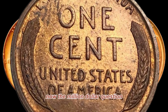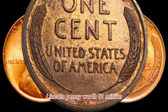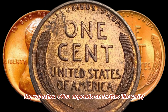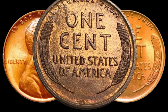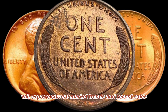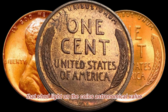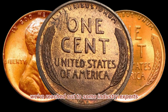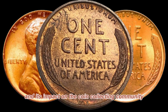Now, the million-dollar question: what makes a 1956-D Lincoln penny worth a million dollars? The valuation often depends on factors like rarity, condition, and demand within the numismatic community. We'll explore current market trends and recent sales that shed light on the coin's astronomical value. To gain deeper insights, we've reached out to some industry experts who will share their knowledge on the significance of the 1956-D Lincoln penny and its impact on the coin collecting community.